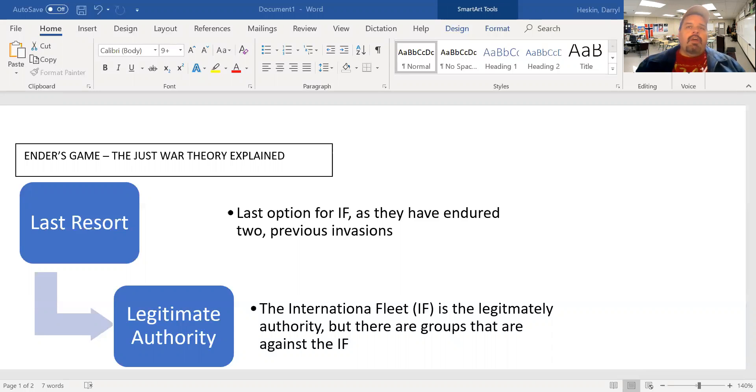In the novel, is there any sign that the international fleet has considered every peaceful option to avoid another conflict with the buggers? As far as I know, I haven't been able to find anything. There has been no discussion because there has been no contact with the buggers. They had the two invasions, and then Major Rackham was the unsung hero that helped to defeat the buggers and send them on their way.